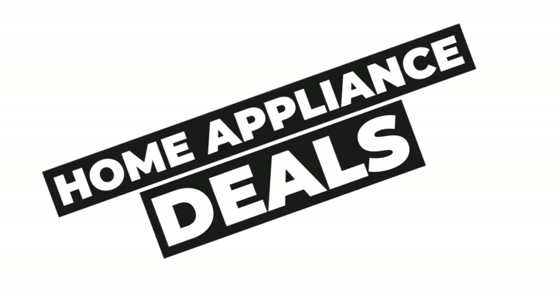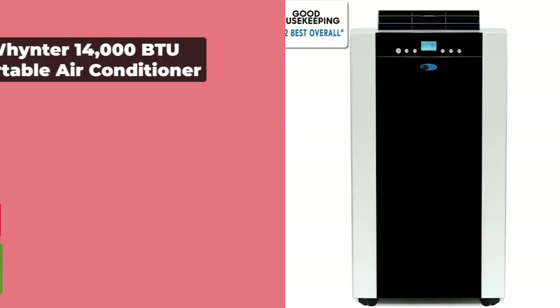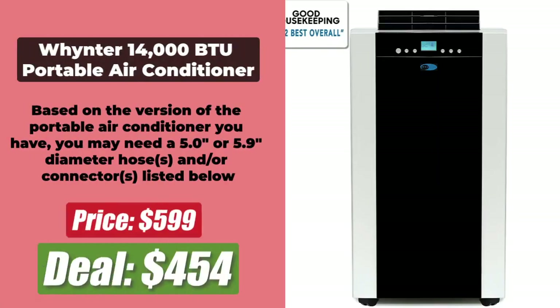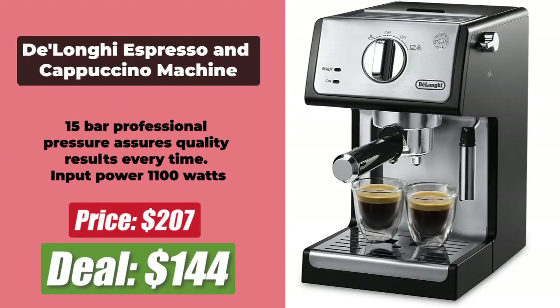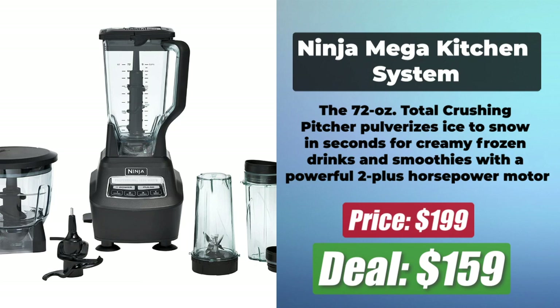Up next is the best Prime Day Home Appliances deals. At number 1 is the KitchenAid Artisan Tilt-Head Stand Mixer, originally $459 and now just $399 after a 13% discount. At number 2 is the Winix 14,000 BTU Portable Air Conditioner, originally $599 and now $454 after a 24% price reduction. At number 3 is the DeLonghi Espresso and Cappuccino Machine, originally $207 and now just $144 after a hefty 30% price cut. At number 4 is the Ninja Mega Kitchen System, originally $199 but now just $159 after a 20% price cut. The links to the deals are in the description.